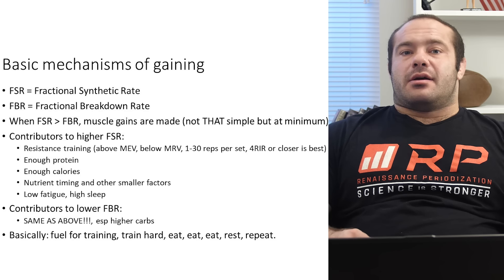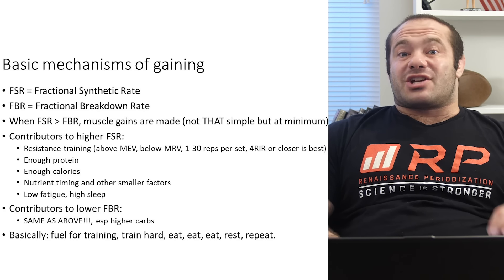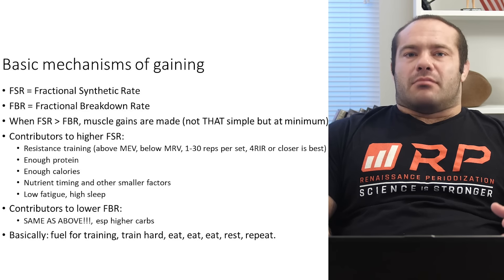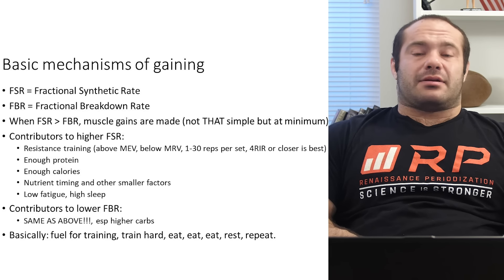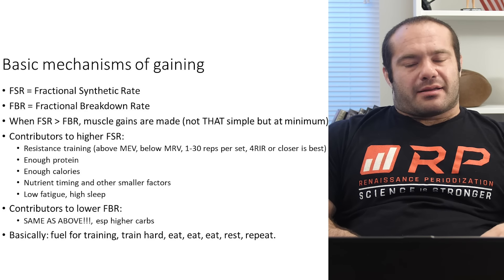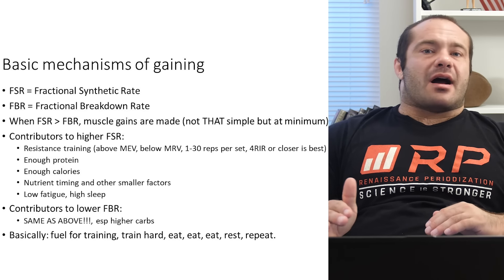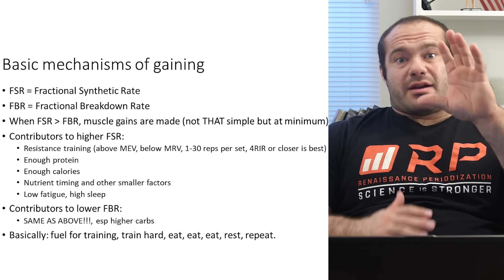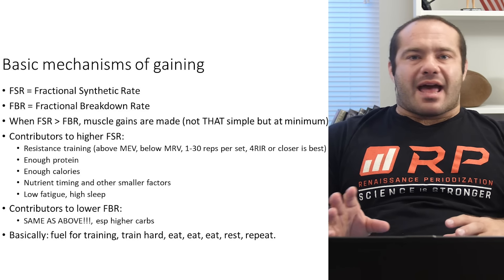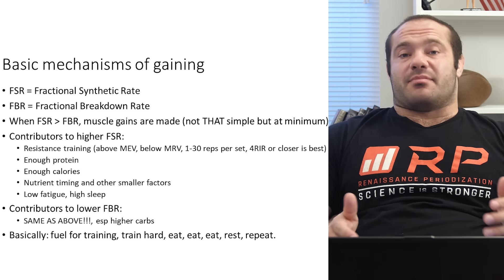When buildings get broken down, you take all the bricks and send them to recycling centers — you get whatever you can out of it and potentially use some to build new buildings. But it's not a perfect system, so the city needs to import raw building materials all the time to get net growth. A city gets net growth when its building construction outpaces its building demolition. In just the same way, when your fractional synthetic rate of muscle tissue is higher on average than your fractional breakdown rate over days, weeks, and months — that is how you make muscle gains.